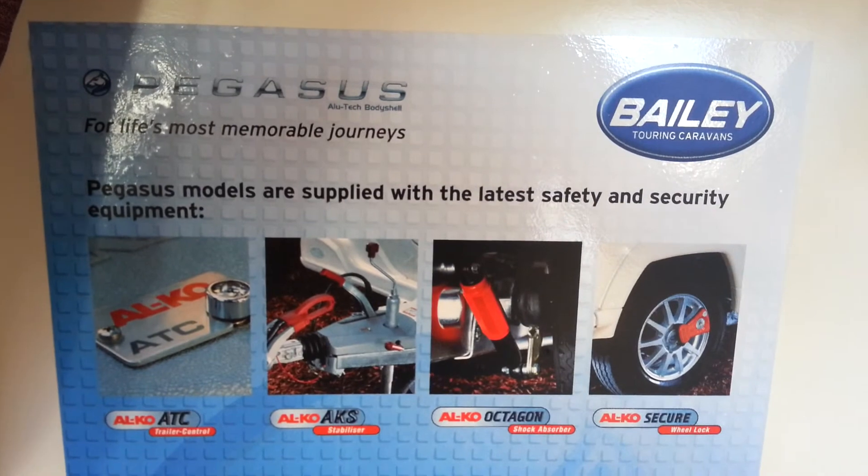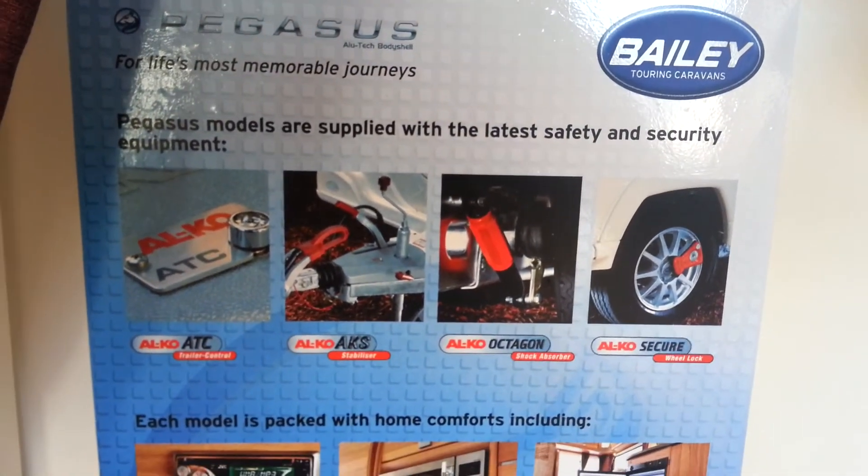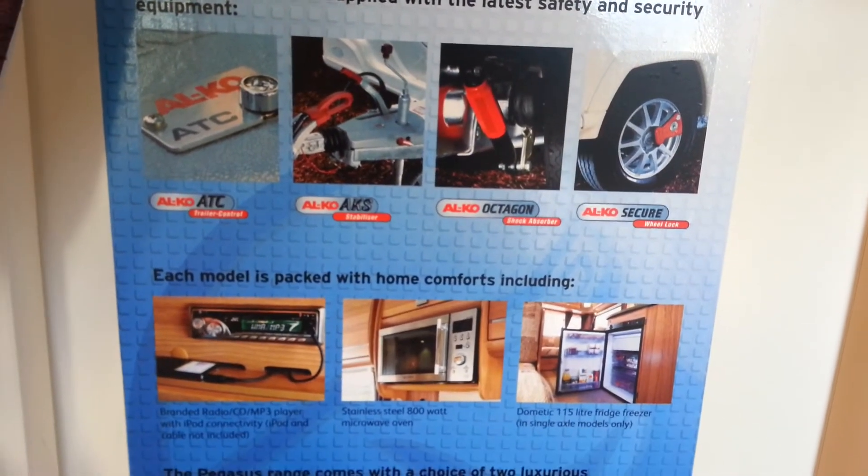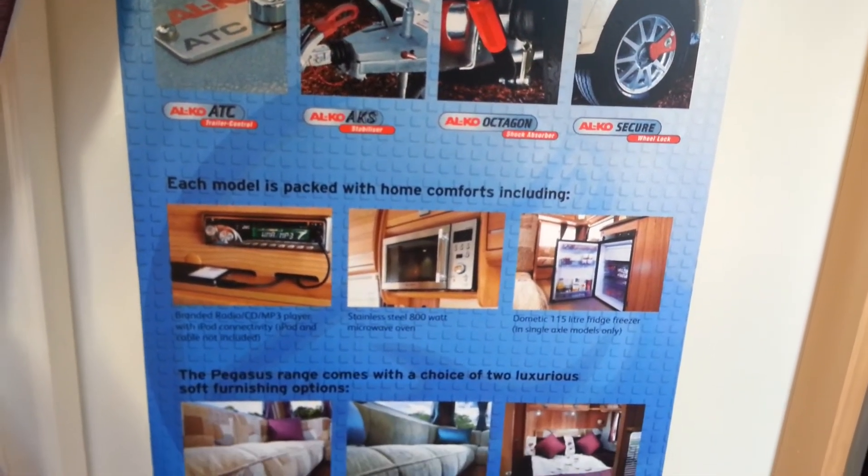So this is the new 2013 Bailey Pegasus range. This range is available in various different layouts. To view these layouts, go to www.swindoncaravans.com.